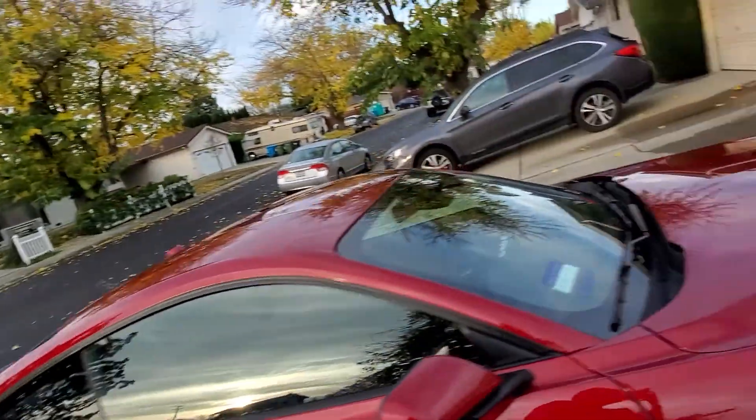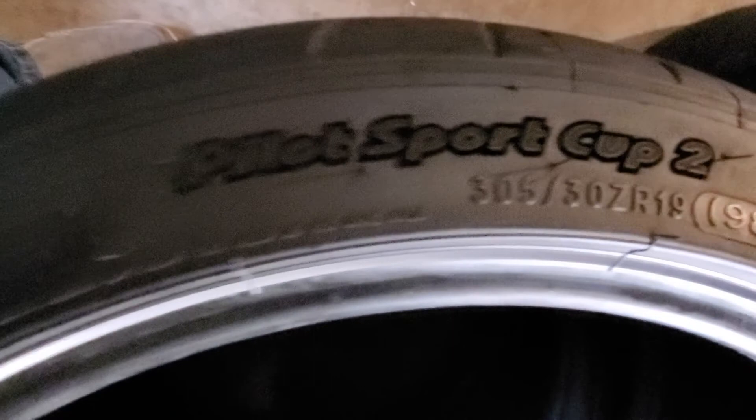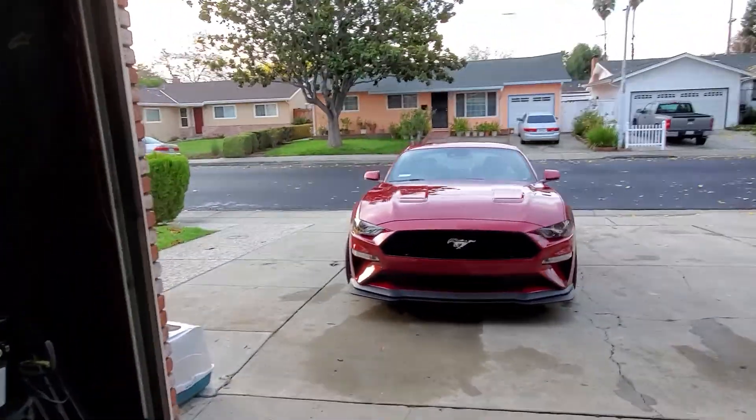So this is what I did. I changed these very expensive tires, which are Michelin Pilot Sport Cup 2. They are known to be a track tire — they're for racing, they're very, very sticky.